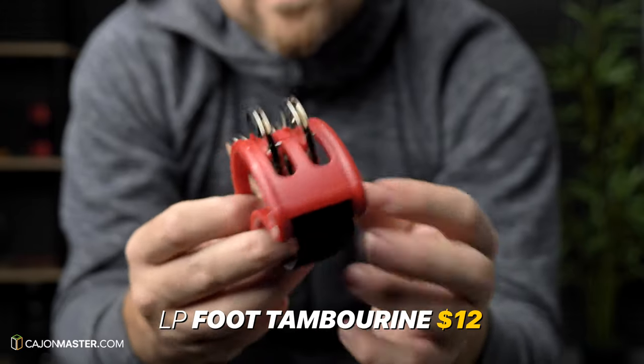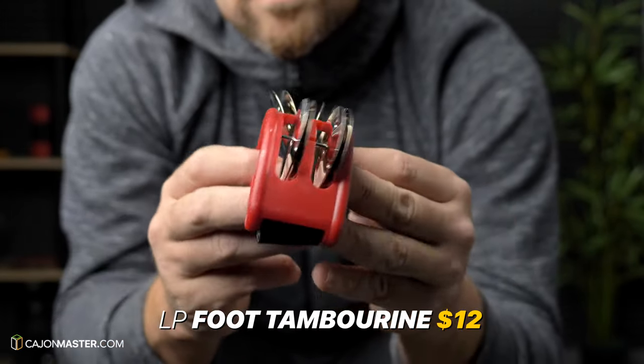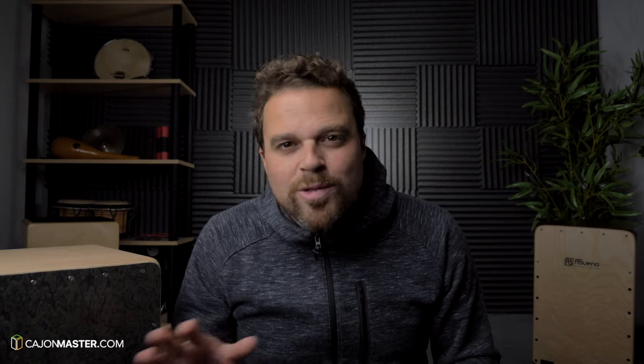Now, a must-have: a foot tambourine. There are several brands that make foot tambourines. This one is from LP, Latin Percussion. It's very easy to use and it's very cool to add to your grooves. And also it's a cheap option, around $12.